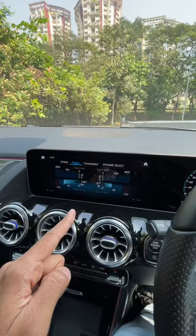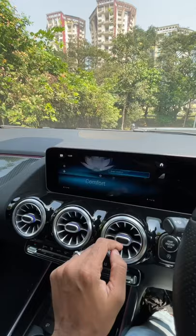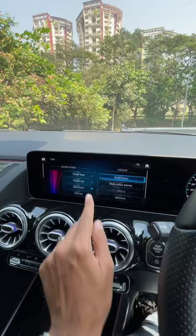Obviously this is a Mercedes, which means it gets 64 colors for the ambient lighting — that's right, 64 colors for the ambient lighting. Let's just set a multi-color — there you see it, that's so fantastic.